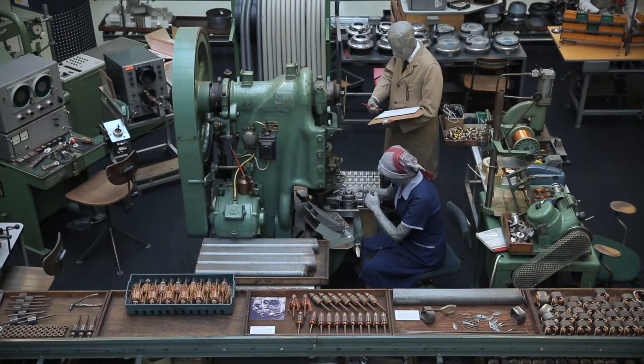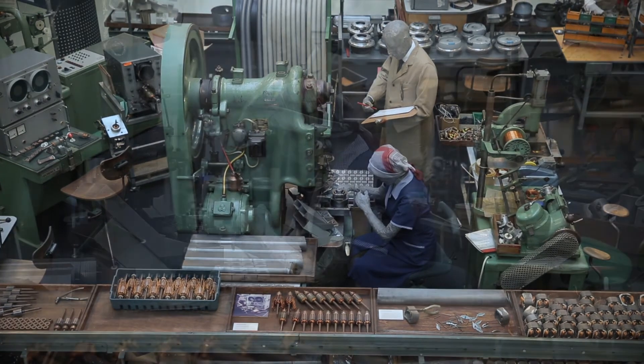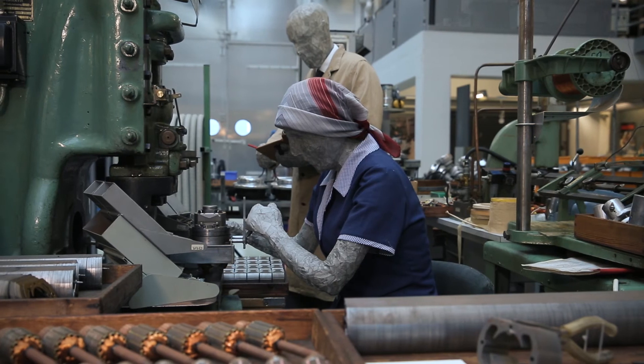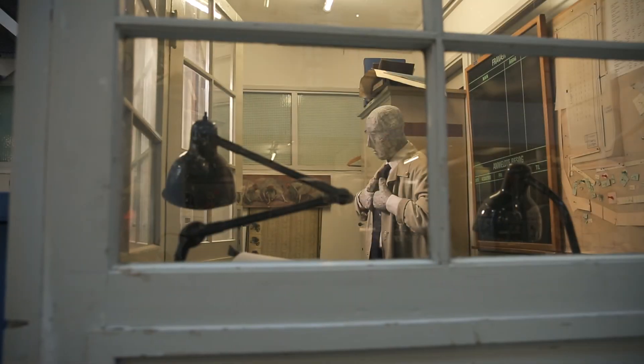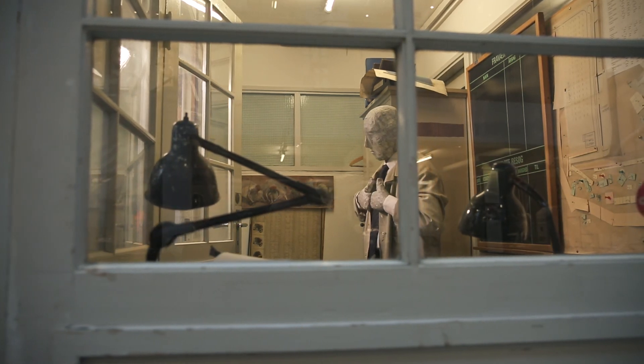When you have a production belt like this, you naturally also need a foreman to keep an eye on things. He does this not by rushing around, but by supervising activities from his own little booth. This particular booth actually originates from Nilfisk's Copenhagen factory, from which the foreman could keep an eye on all the production equipment and make sure everyone was doing his job.